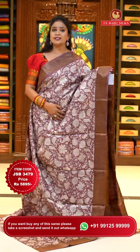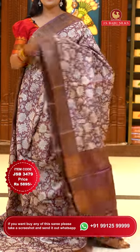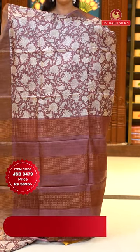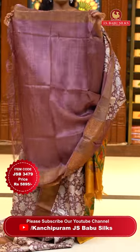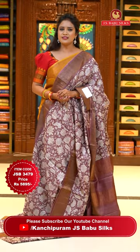A beautiful onion pink color saree with a lovely print implemented throughout — a single color saree. Either sides with rich khadi borders. Pallu with another pattern — it's a plain pallu with zari lines only, a little different from the saree. Blouse is self-colored plain with borders. Saree code JSB3479 and price 5,895 rupees.